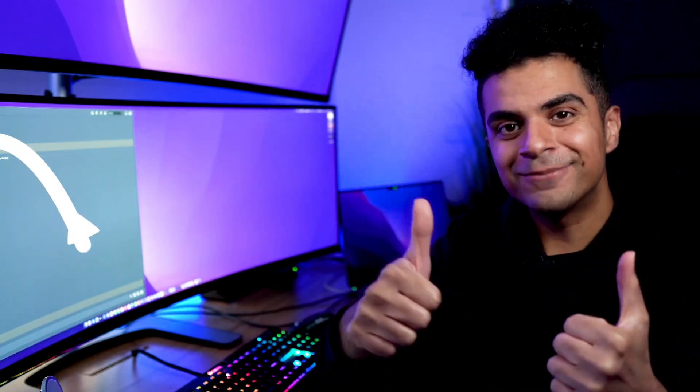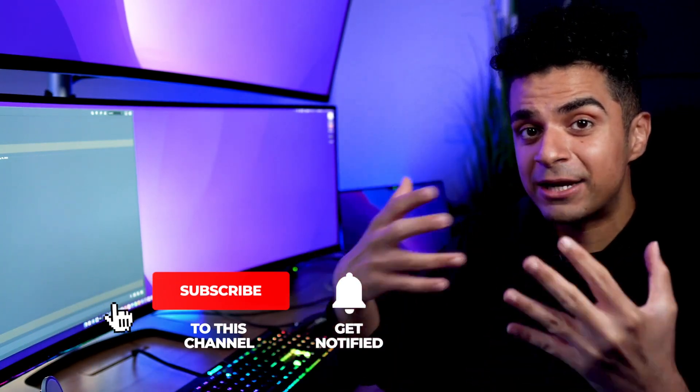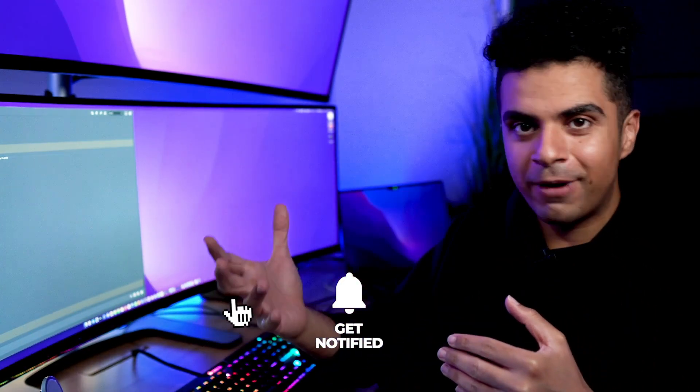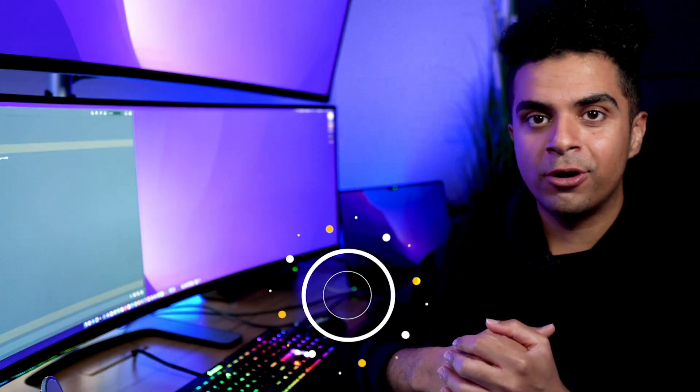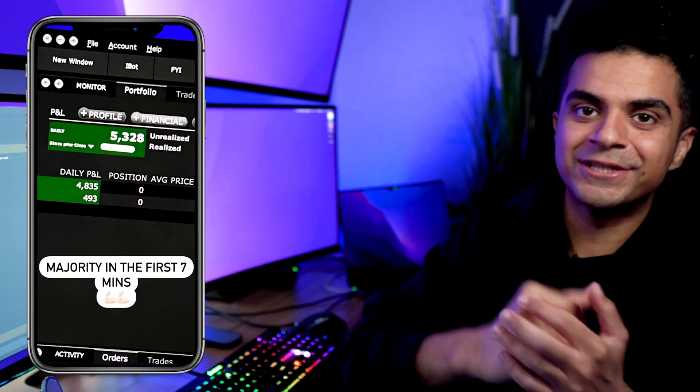That's it guys. Before you go, make sure you give this video a thumbs up, subscribe to my channel, and hit the bell notifications to stay up to date with my trading journey and to learn more about day trading. If you don't follow me on Instagram, I already posted about this day there — the link will be in the description box below. Thank you for watching and I will see you guys in the next video.